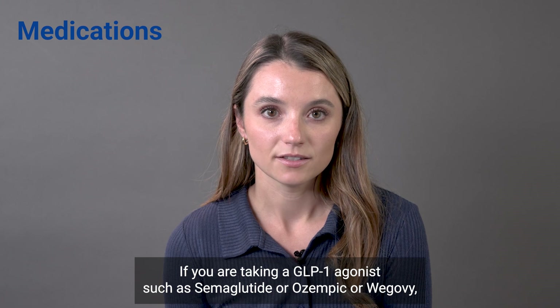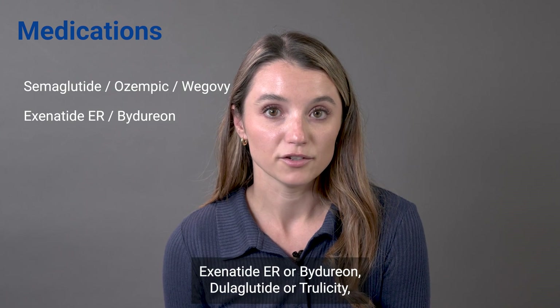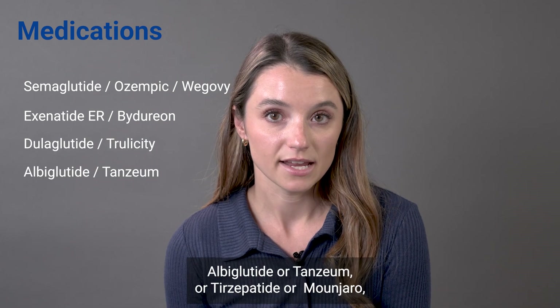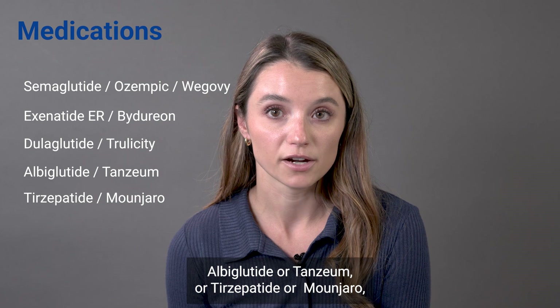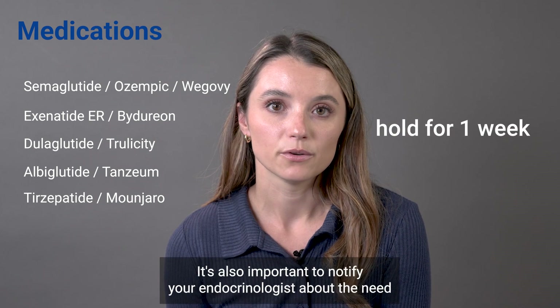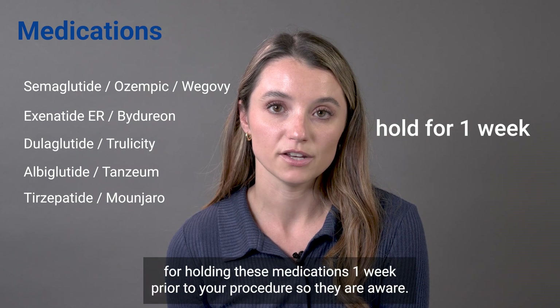If you are taking a GLP-1 agonist such as Semaglutide or Ozempic or Wegovy, Exenatide ER or Bydureon, Dulaglutide or Trulicity, Albiglutide or Tanzeum, or Tirzepatide or Mounjaro, it should be held for one week prior to your procedure. It's also important to notify your endocrinologist about the need for holding these medications one week prior to your procedure so they are aware.